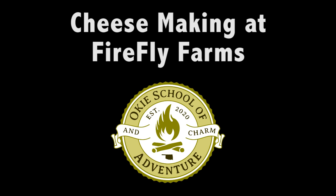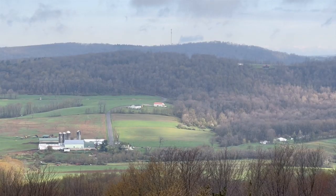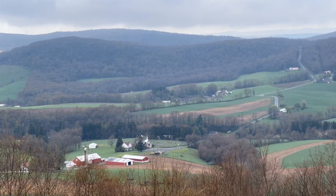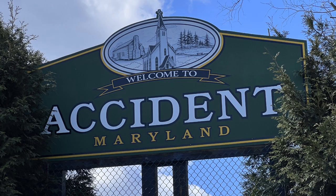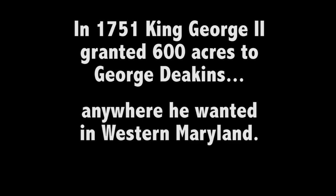To find out more about cheese and how it's made, we visited Firefly Farms in Accident, Maryland. Located in Western Maryland, Accident is surrounded by mountains and beautiful farmscapes. We know you were curious about the name — we were too! The story goes back to 1751, when George Deakins sent out two different surveying parties to find the best 600 acres of land in Western Maryland.